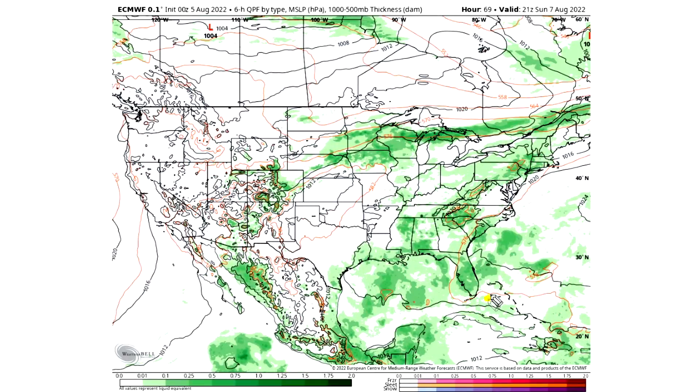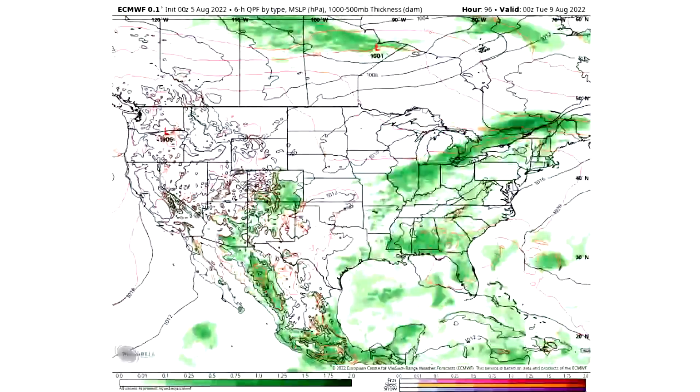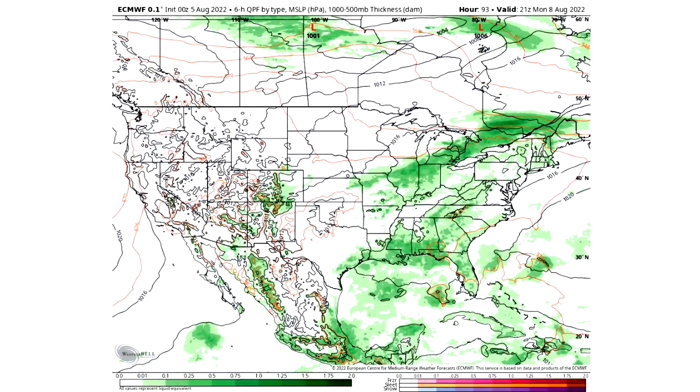By Sunday the 7th, there will still be storminess in the eastern United States, stretching down through the four-corner states and back up into the upper Midwest. We're still going to have a lot of this storminess throughout the central and eastern United States later this weekend. By Monday, August 8th, we can see plentiful amounts of storminess anywhere east of the plains — the darker areas will be more consistent and persistent. The four-corner states are still dealing with some storminess as well.